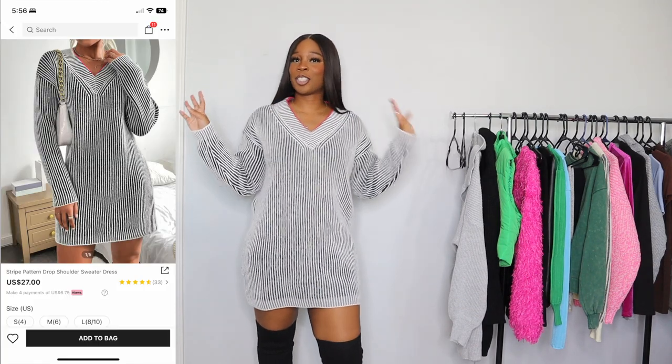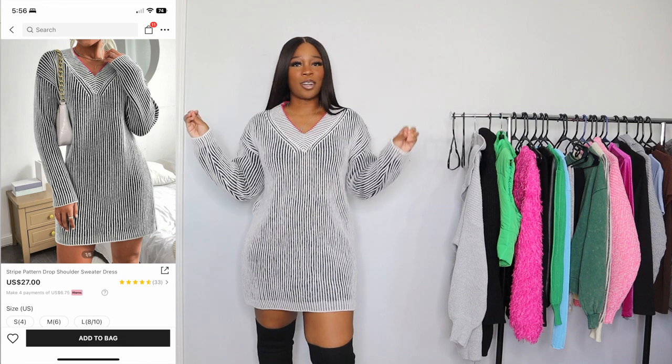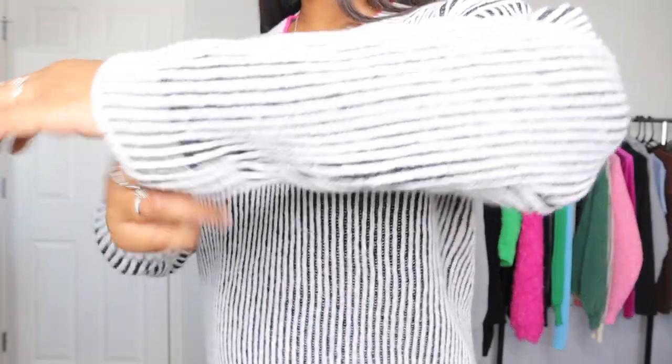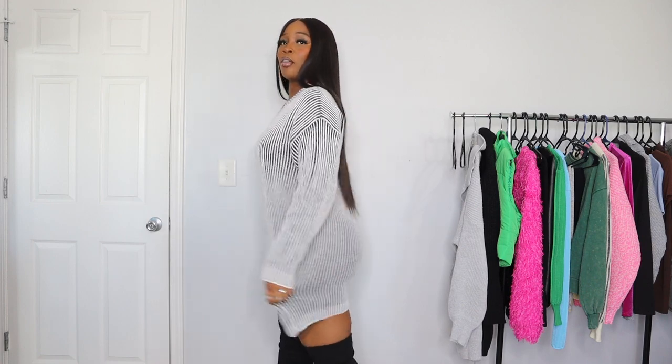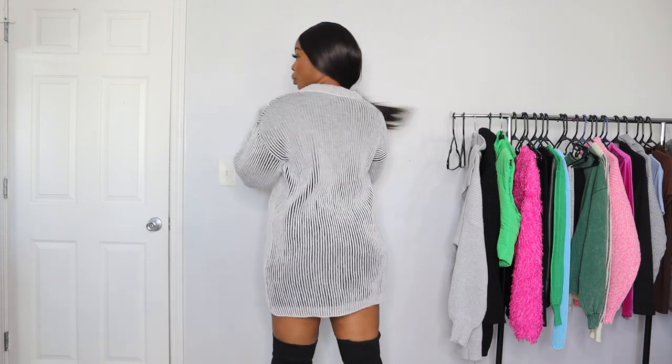Jumping right into the clothing, this is the first item that I got — it is this knitted striped dress. I got it in a size large and I love love love this dress. Honestly I think this is the most quality thing that I've gotten from Shein. I got it in a size large because I kind of wanted it to fit a bit loose — I didn't want it to be riding up when I walk, and it is not.